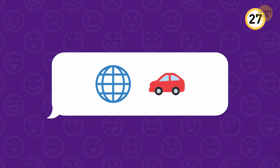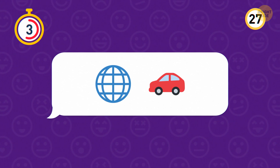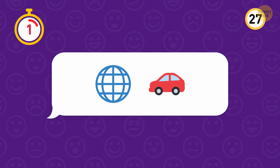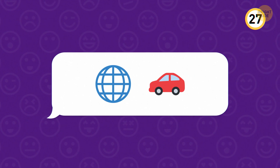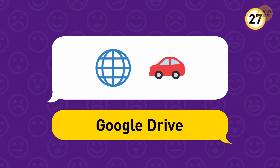Take a look at these emojis. The answer is Google Drive, an app many people use to store and share files with their colleagues.